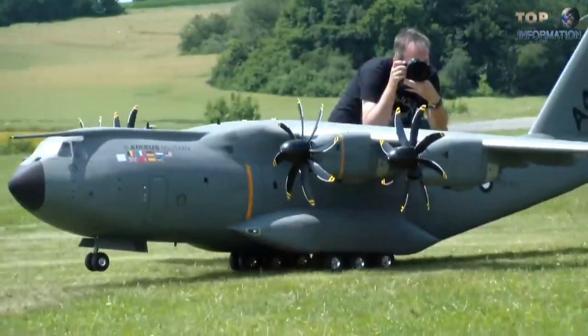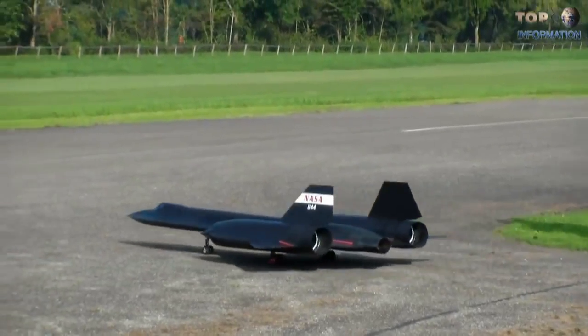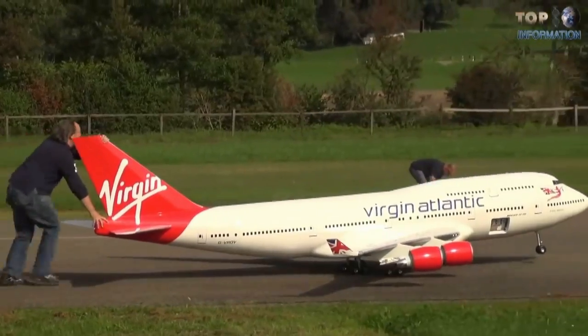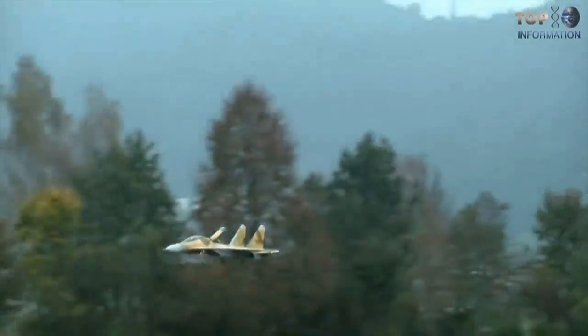Thanks for watching. Which aircraft model did you find the most impressive? Let me know in the comments below. If you're new here, feel free to subscribe and press the notification bell icon for my upcoming videos. I'll catch you guys in my next episode.